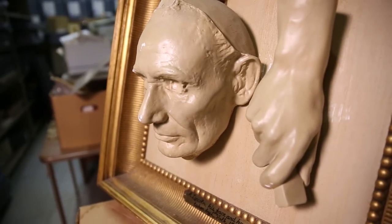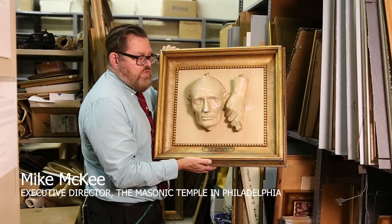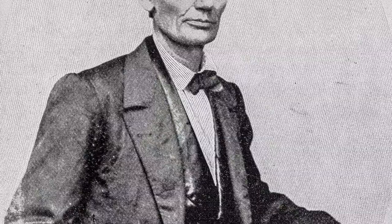One of our favorites is a copy of the life mask of Abraham Lincoln, made in 1860. Ironically enough, this was taken when he was the presumptive nominee for the Republican Party for the President of the United States.